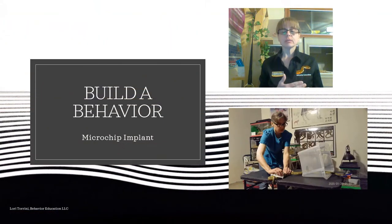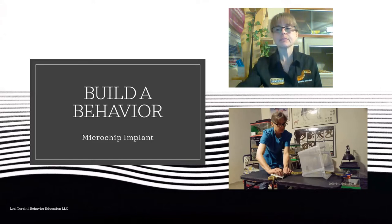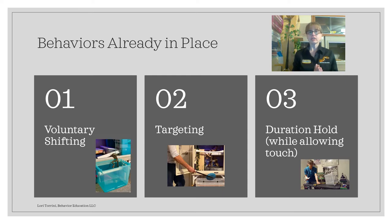In order to get to the point where we were able to do the microchip implantation procedure, we had to build Tau Ceti up to the point where he was ready to allow that to be done. We did that by making sure we had several foundation behaviors already in place. Tau Ceti has been with us a year and a half. During that time, we taught him to voluntarily shift in and out of his enclosure into a portable tub, onto a scale, or onto a station. He learned how to target — following a target from one location to another. We also made sure that he could do duration hold behaviors while allowing himself to be touched, placing his head on a target and holding it there until released while we were able to touch him.